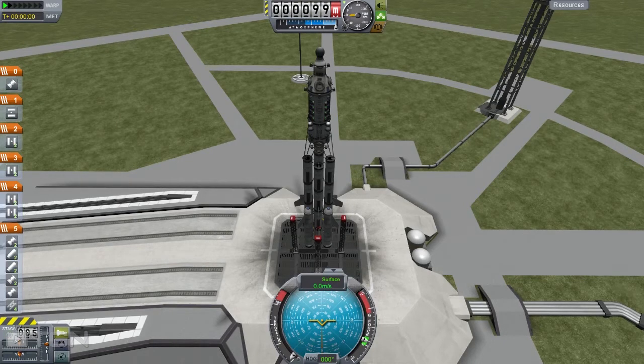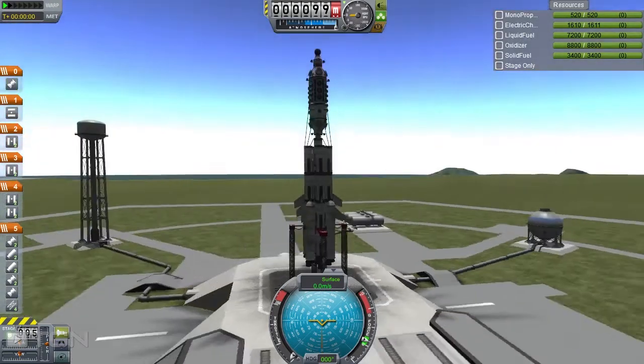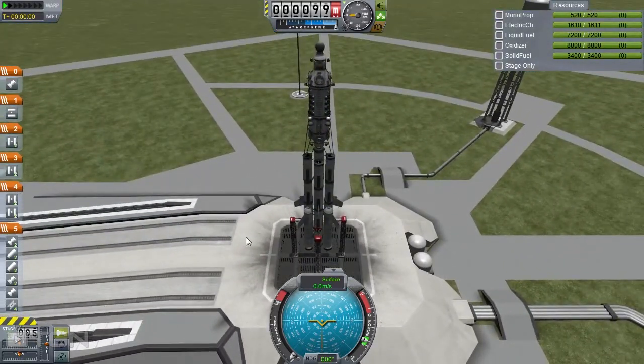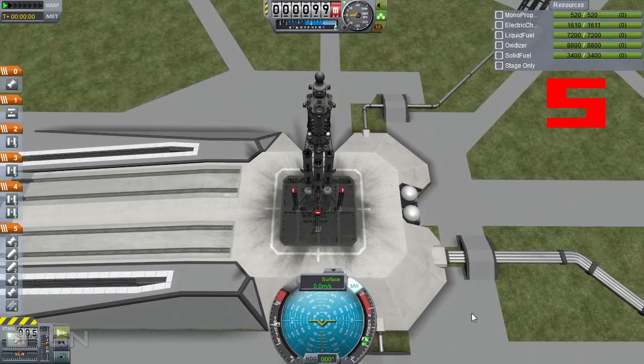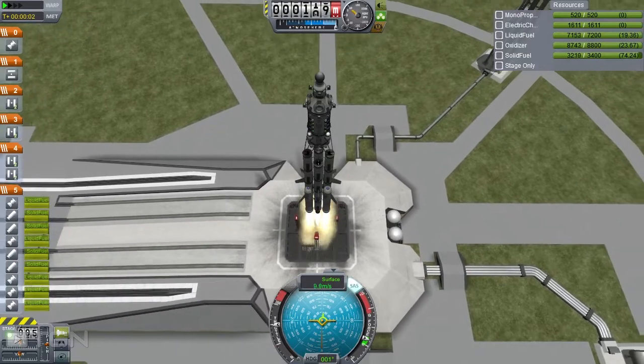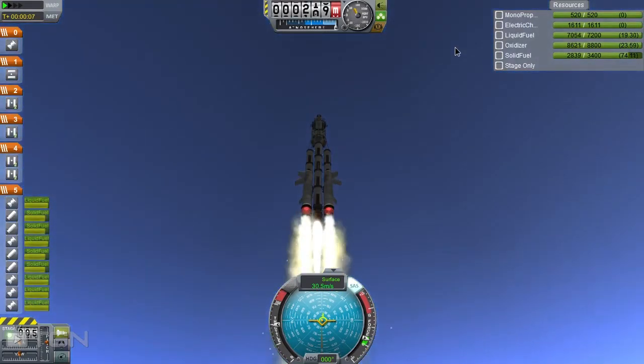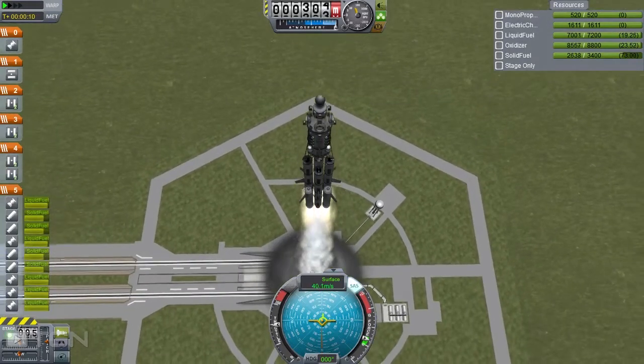Welcome back to the launch pad everybody. Here we have the Kerbin Space Station mounted on its launching rockets. We have all our control surfaces, fuel lines, and engines all ready to go. So let's get our SAS on, our throttle up, and we are ready for launch in 5, 4, 3, 2, 1. We're off the ground — it's a very slow launch with these solid boosters. It's probably not quite meaty enough, but we shall see how it goes.